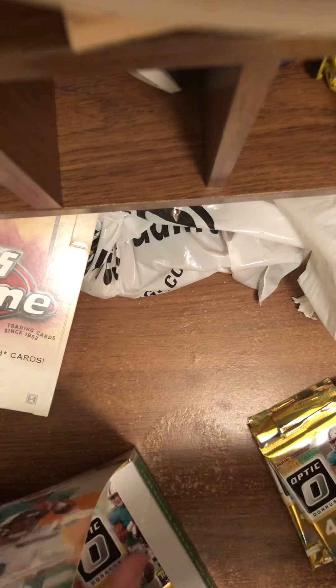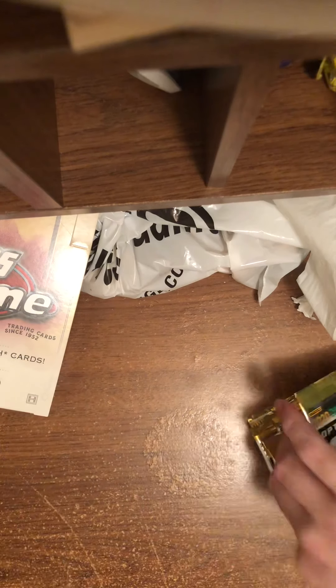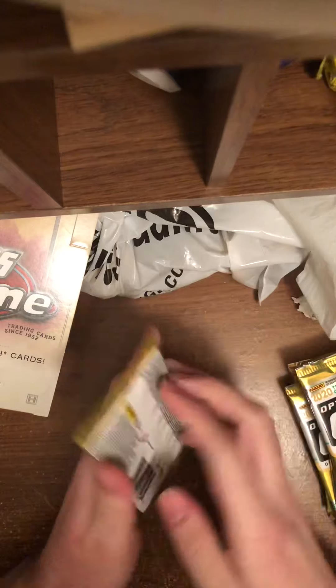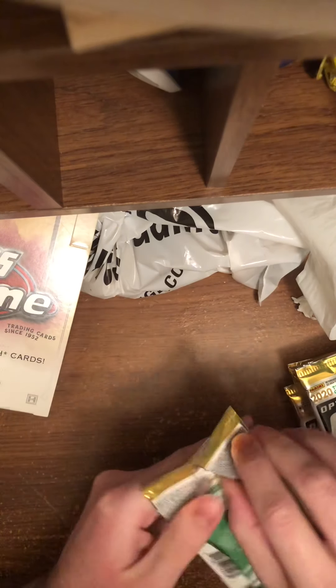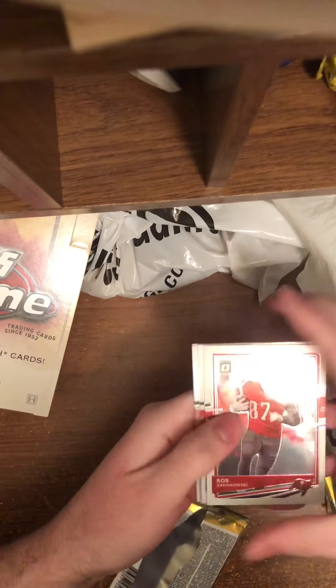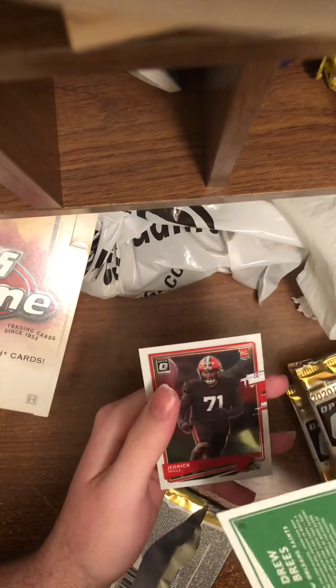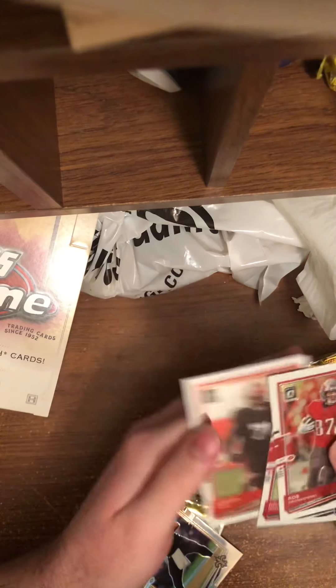Let's hope for some good things out of here. Some nice things. First pack here: Rob Gronkowski, Julio Jones, Drew Brees Silver, and a Jerick Willis.